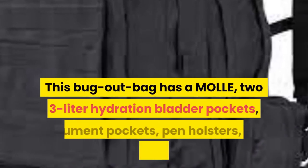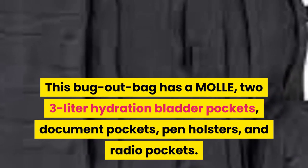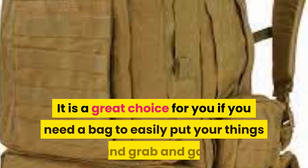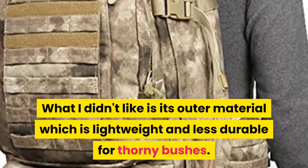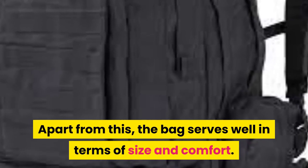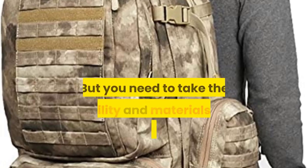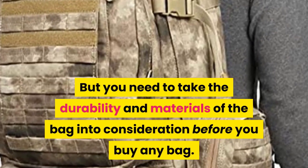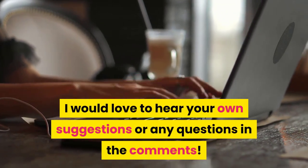The third bag I will be reviewing is the Condor Three-Day Assault Pack. This bug out bag has MOLLE webbing, a two-to-three liter hydration bladder pocket, document pockets, pen holsters, and radio pockets. It is a great choice if you need a grab-and-go bag. What I didn't like is its outer material, which is lightweight and less durable for thorny bushes. Apart from this, the bag serves well in size and comfort. Do you have any better bug out bag brands you would recommend? I would love to hear your suggestions in the comments.